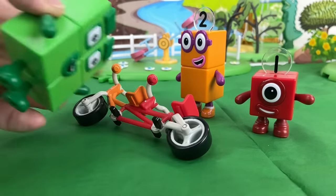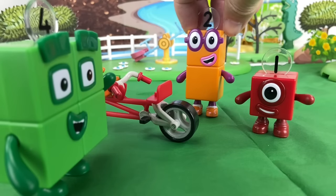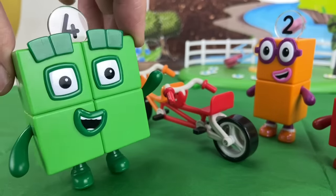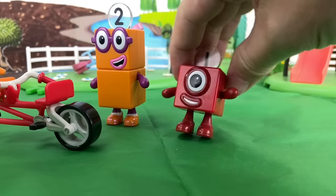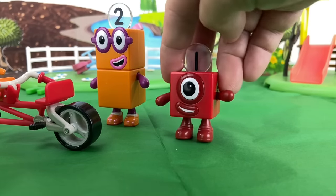You won't catch me playing with round things! Oh-ho-ho-ho! Thank you, Four! Would you like to play with us? Sure! I'd love to play with you guys! Oh! Do you know what would be more fun?